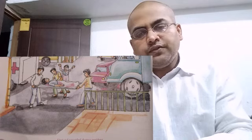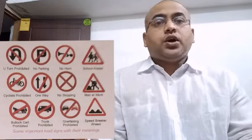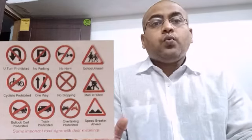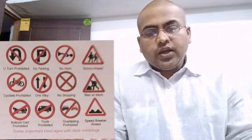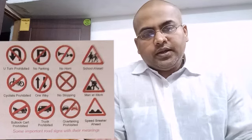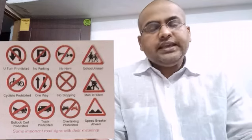Question number 4: the fire caused by electricity can be put off by throwing. Options are A. Water, B. Oil, C. Sand, D. Blanket. The answer is C. Sand.